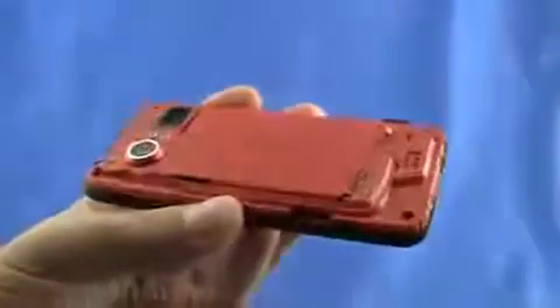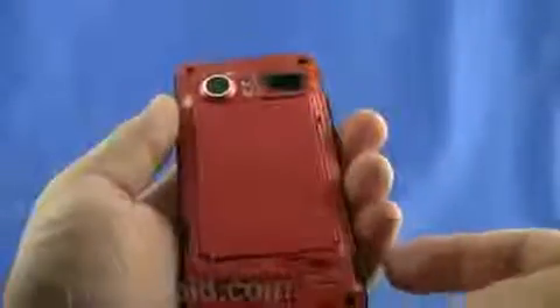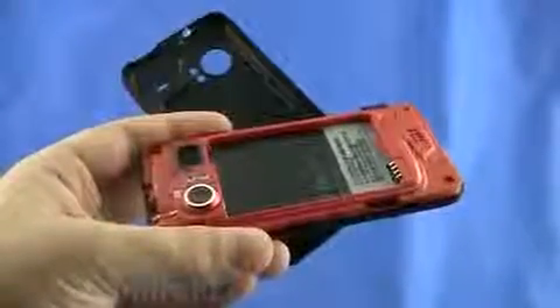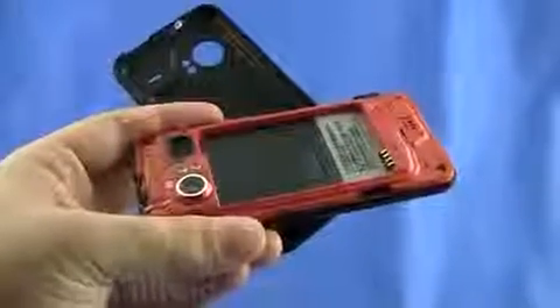Snapping off the case reveals a whole lot of red. You've got the micro SD slot here which holds up to 16 gigabytes, as well as the 1300mAh battery which is removable. The guts of the Incredible include a 1GHz Snapdragon processor, 512MB of RAM, 512MB of ROM, and 8 gigabytes of onboard memory.